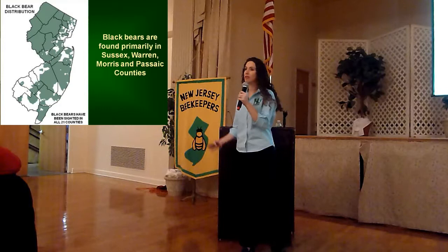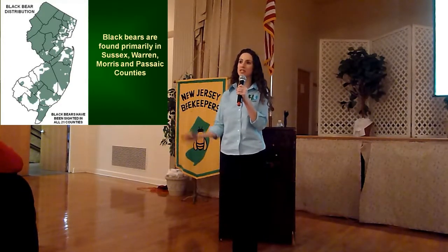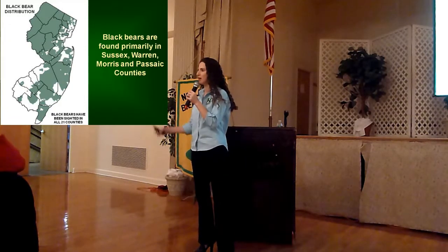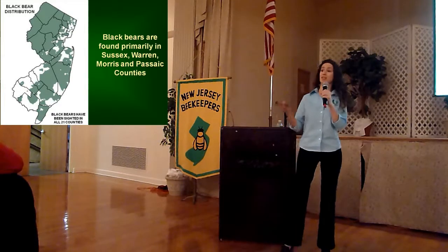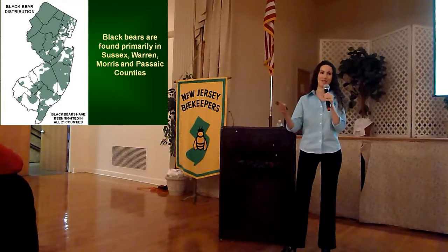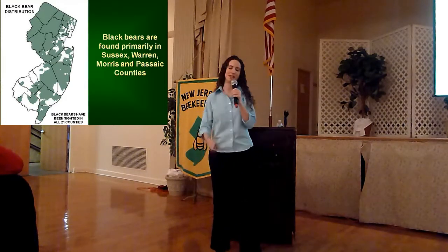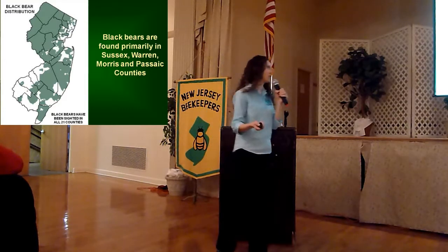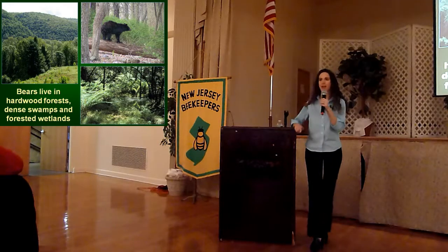If you are a beekeeper in South Jersey, it is possible that you will have these animals passing through the area. Just this past summer, we had bears moving through Salem, Camden, Gloucester, and Cumberland counties. It got a lot of publicity when we actually had a black bear showing up in Vineland this past summer. People statewide do have to take precautions and recognize the fact that these animals might be moving through the area.